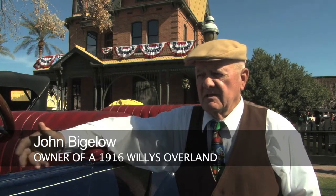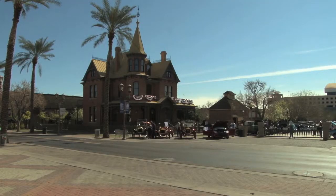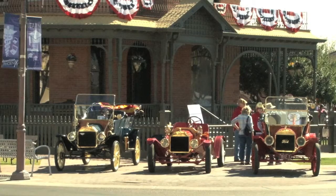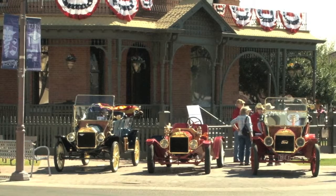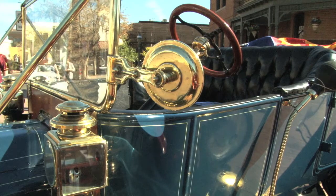We just enjoy coming down. I enjoy people seeing the car — it's really an engineering marvel. The 6th Annual Phoenix Classic Vehicle Exhibit gives car enthusiasts a chance to step back in time and appreciate the automobile engineering and design development over the past century.